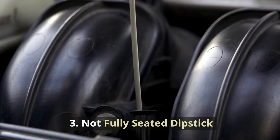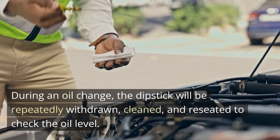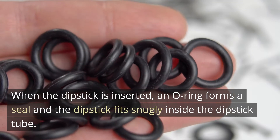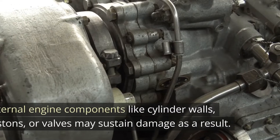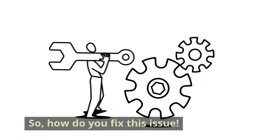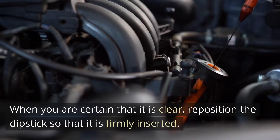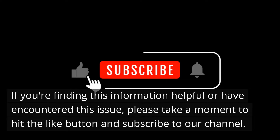Cause 3: Not fully seated dipstick. To check the engine oil level, use the dipstick. During an oil change, the dipstick will be repeatedly withdrawn, cleaned, and reinserted to check the oil level. When the dipstick is inserted, an O-ring forms a seal and the dipstick fits snugly inside the dipstick tube. Unmetered air will be able to reach the engine if the dipstick is not installed, and internal engine components like cylinder walls, pistons, or valves may sustain damage as a result. To fix this, open the hood, locate the dipstick, and check to see if the tube is clogged. When you are certain that it is clear, reposition the dipstick so that it is firmly inserted.